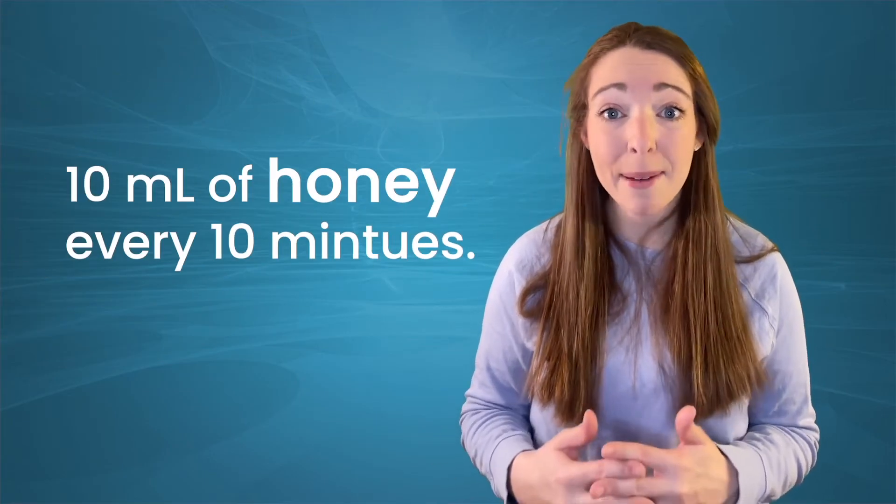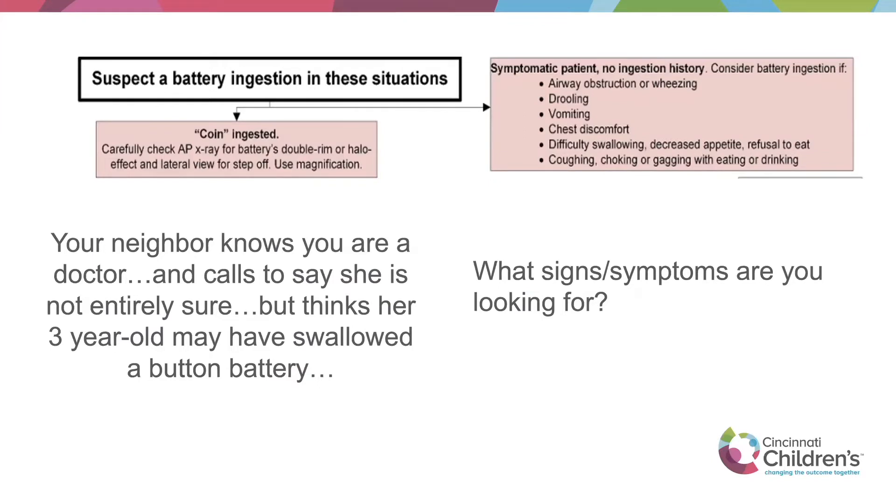If a neighbor calls to say her three-year-old may have swallowed a button battery, the best advice is to give the child 10 milliliters of honey every 10 minutes on the way to the hospital — but they should get there immediately. The honey will help deactivate or at least minimize the tissue damage. Signs such as drooling, vomiting, unexplained choking, and coughing in a child less than five should make you think about a foreign body, especially if it was unwitnessed. For good algorithms on battery ingestions, go to the Poison Control website.